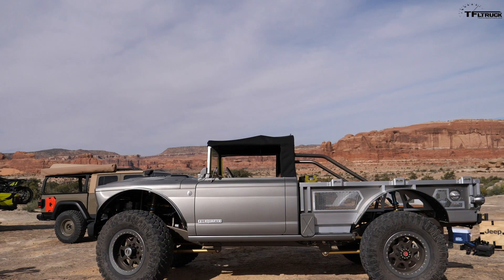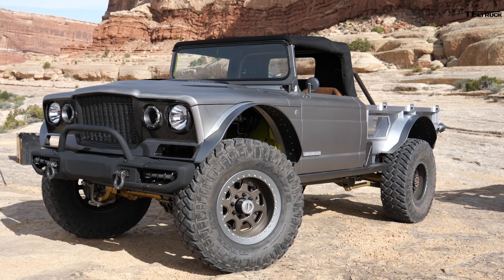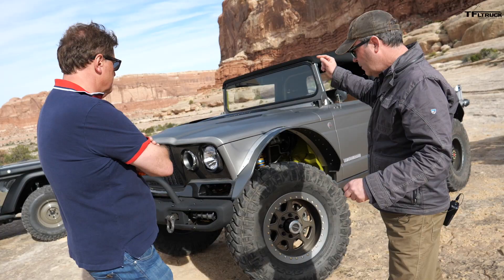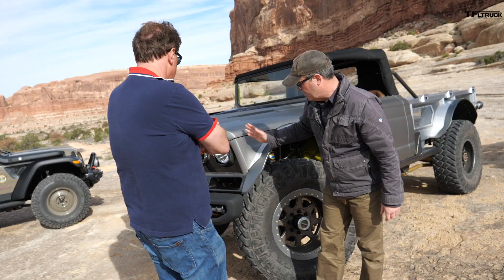We drove this one around when we got it — found it on Craigslist, it's a 1968. We kept the chassis and the cab, and redid nearly everything else. We reinforced the chassis, put coilovers on all four corners, a Dana 60 in the front and a monstrous Dana 80 in the back.